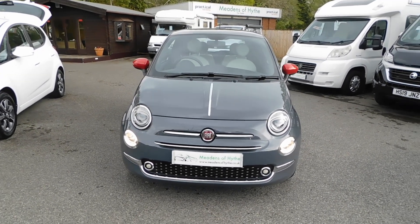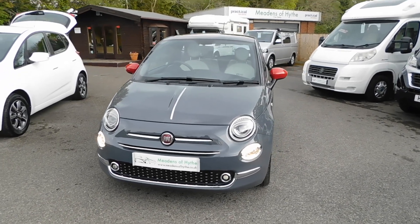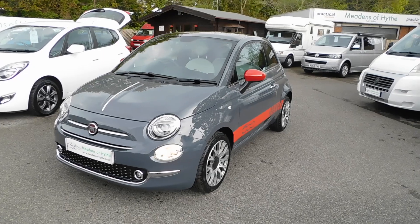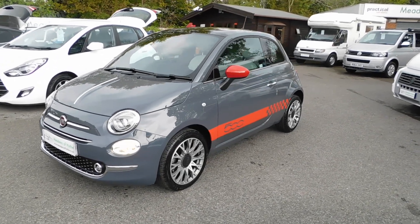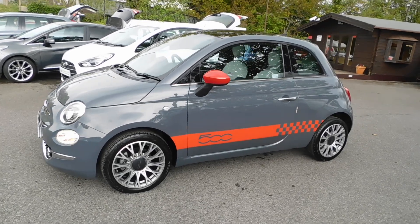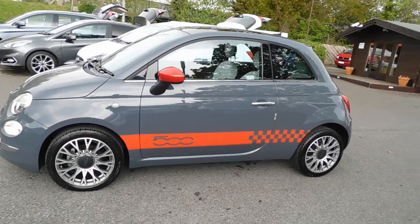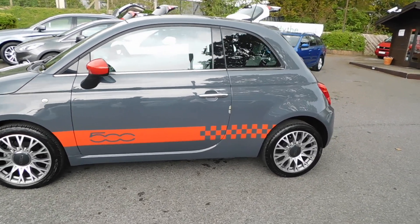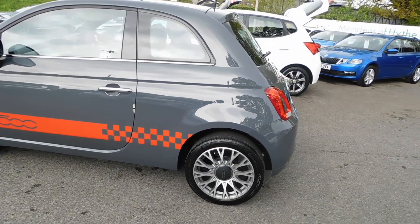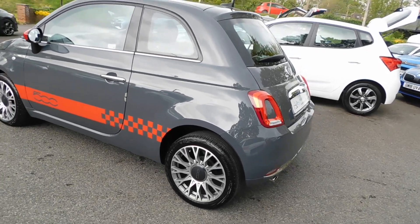2020 registered Fiat 500 1.2 Star dual logic automatic in Tech House Grey with red mirror cappings and red deco. This car's done 1,600 miles from new, was a pre-registered car, and has just one private owner.